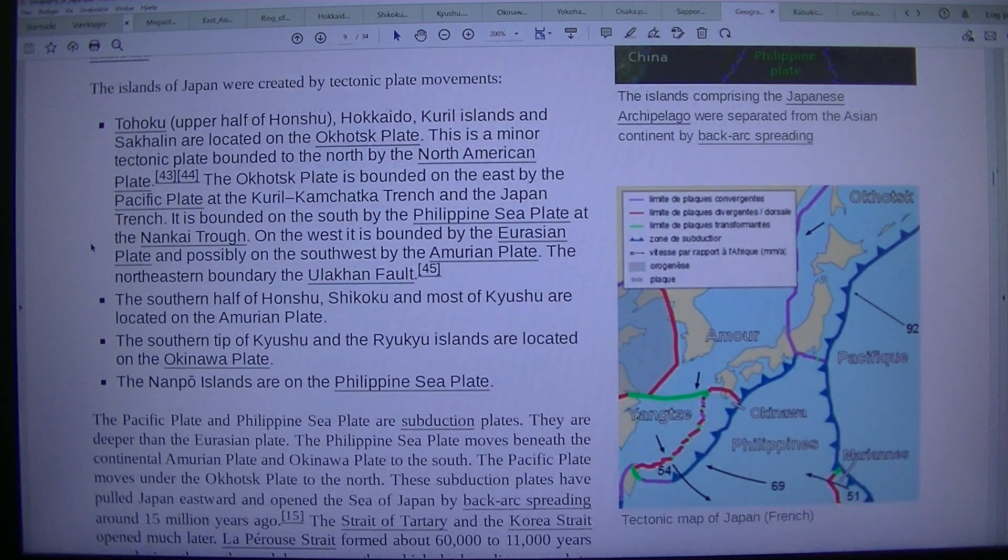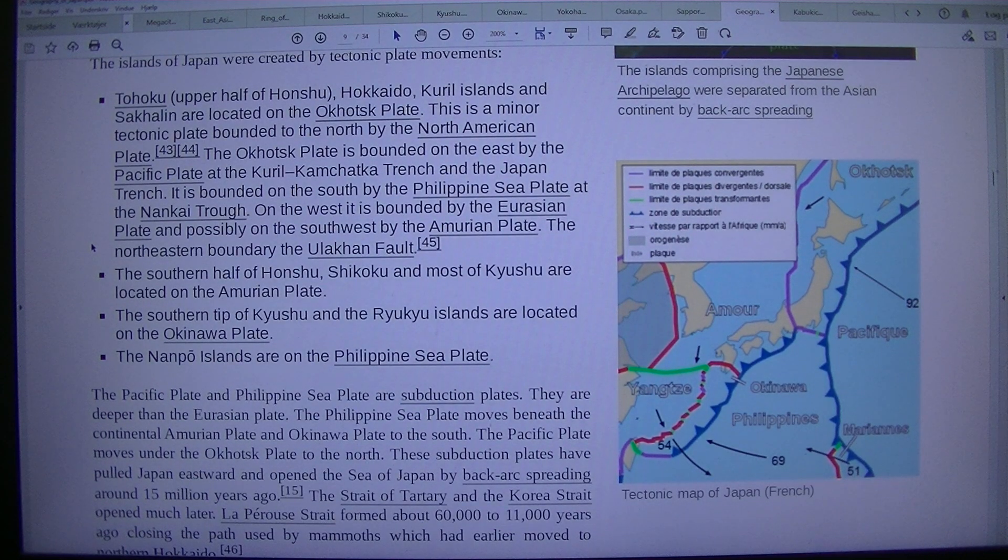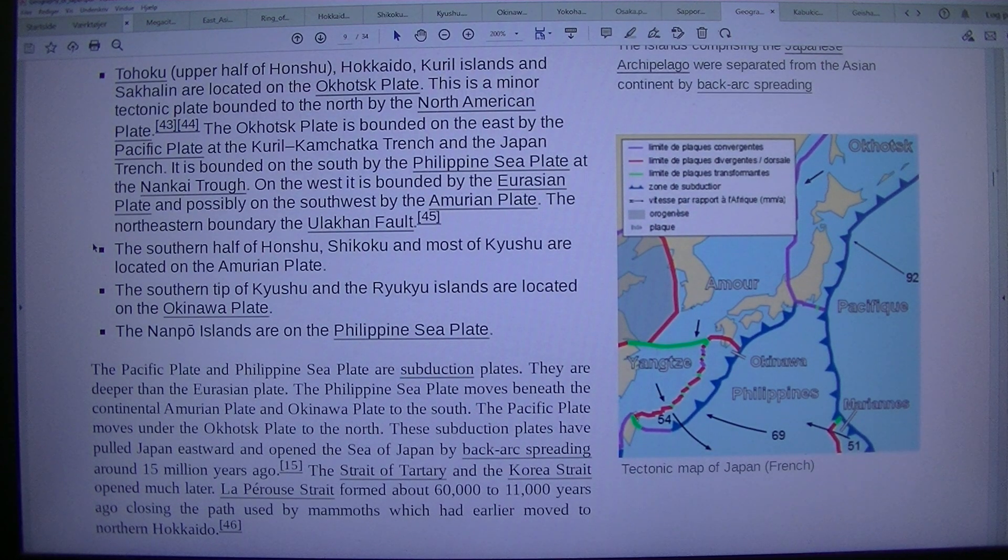Tohoku, the upper half of Honshu, Hokkaido, the Kuril Islands, and Sakhalin are located on the Okhotsk plate, a minor tectonic plate bounded to the north by the North American plate. The Okhotsk plate is bounded on the east by the Pacific plate at the Kuril-Kamchatka Trench and the Japan Trench, on the south by the Philippine Sea Plate at the Nankai Trough, and on the west by the Eurasian Plate and possibly on the southwest by the Amurian Plate.